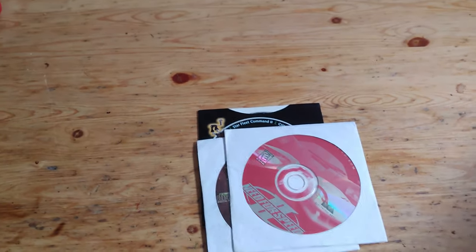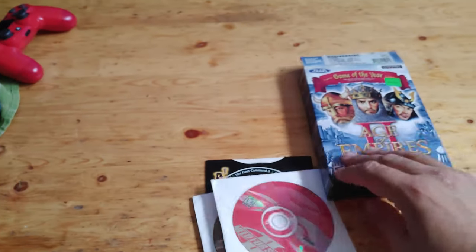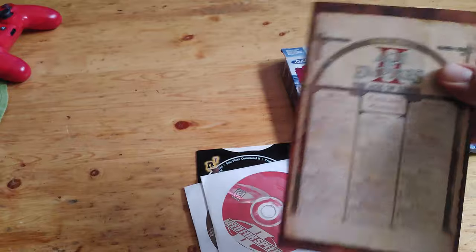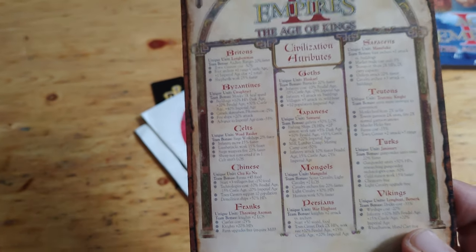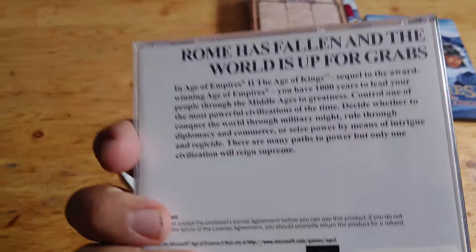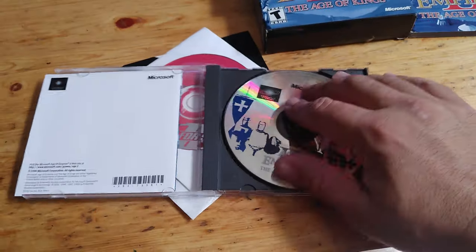The next game I picked up was this box set here, Age of Empires 2. I do have the first one. This comes with the manual, also the map, as you can see right here — this map and a legend of all the different families or cultures in here. It's always nice to have it complete. And the game — there's the CD, and it's in pretty good shape, like it was an adult that owned it.